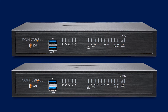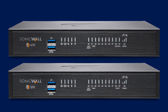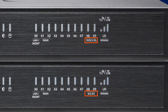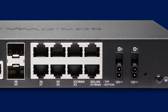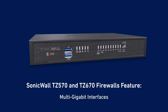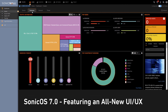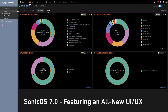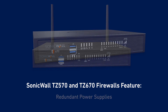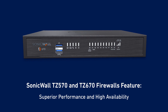The TZ 570 and 670 are the first desktop form factor firewalls to feature multi-gigabit interfaces, with 5 gigabit ethernet interfaces on the 570 and 10 gigabit interfaces on the 670. These high-speed ports enable faster delivery of high-bandwidth applications over longer distances. Both firewalls feature multi-gigabit interfaces, ground-breaking performance, the SonicOS 7.0 operating system with an all-new UI/UX, built-in and expandable storage, 5G and 4G support, redundant power supplies and much more, so you can count on superior performance and high availability.